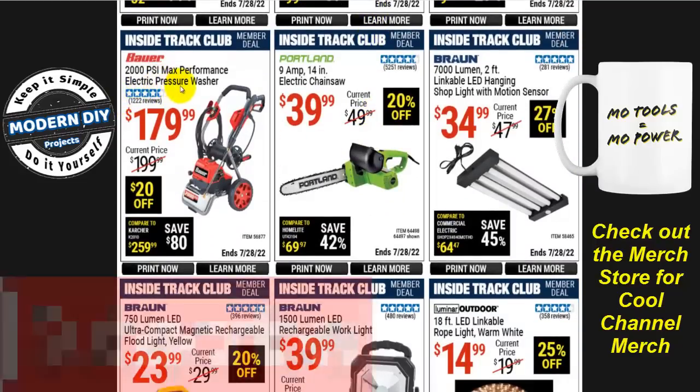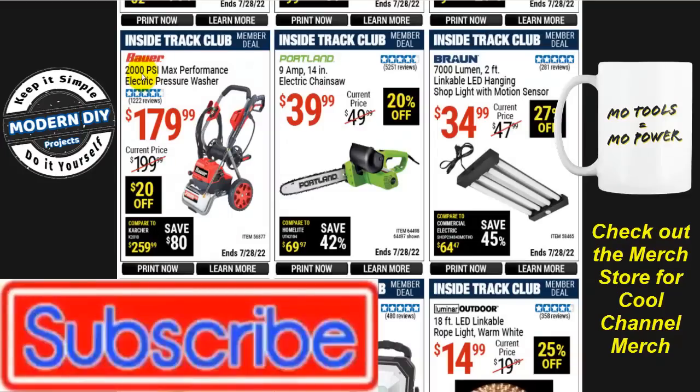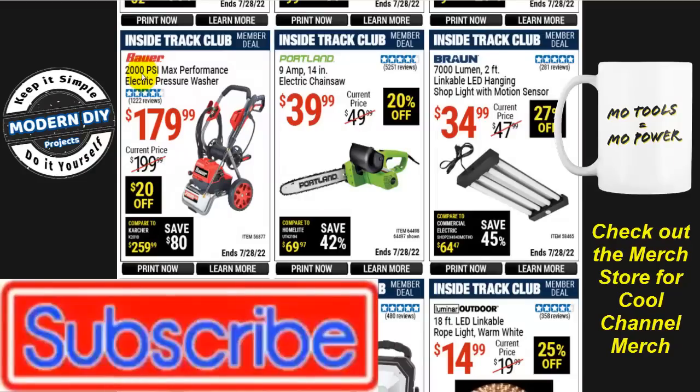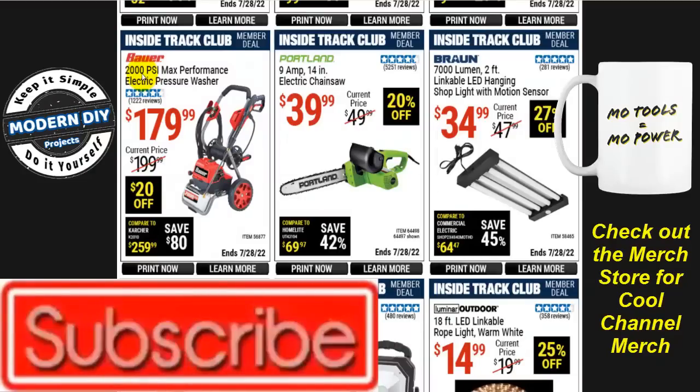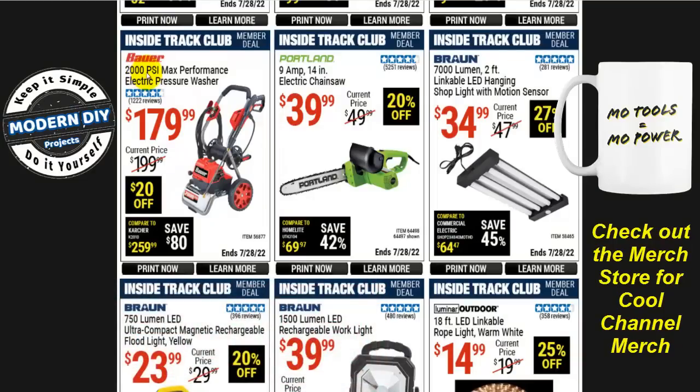The Bauer 2000 PSI max performance electric pressure washer is $180, but I always tell you this isn't a good unit — too expensive for only 2000 PSI. Instead, I definitely recommend getting the little green machine for about $75, which delivers around 1750 PSI. You're not going to notice a 250 PSI difference, but your wallet will certainly notice the price difference. Go with the green one instead.